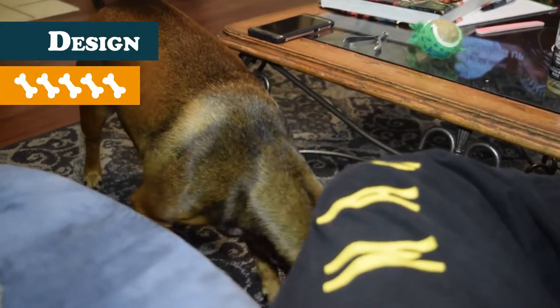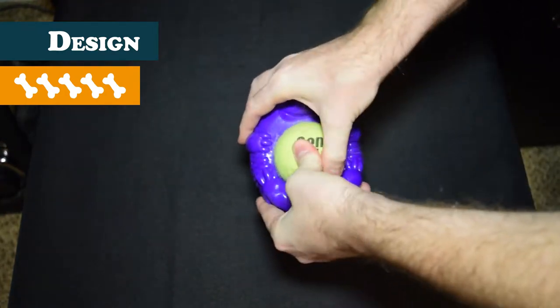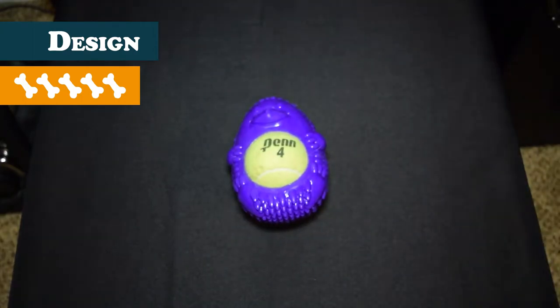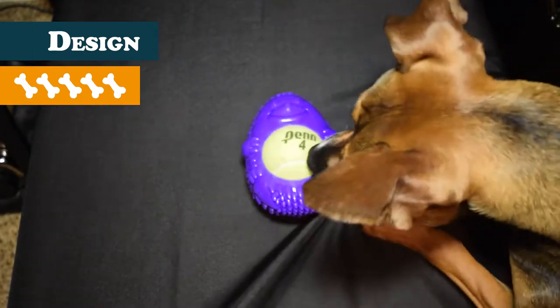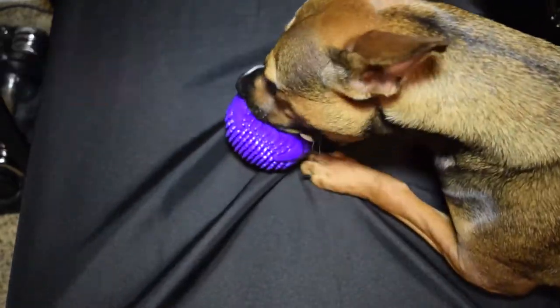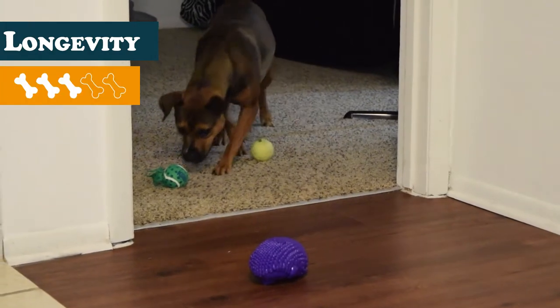For design, I give this a five. The cuteness factor alone would get it a five, but the fact that you can switch out standard-size tennis balls really adds something. When ball is life, like it is with my dog, tennis balls don't last a very long time and they aren't the cheapest thing around, but grab one of these toys and you could extend their life by quite a lot.